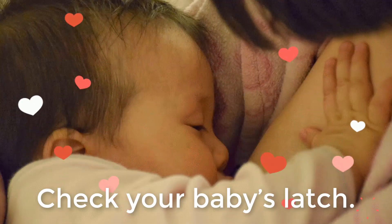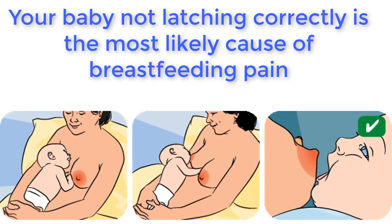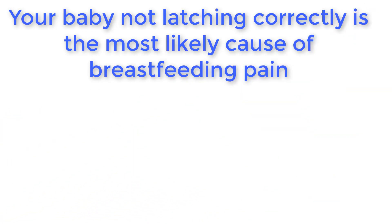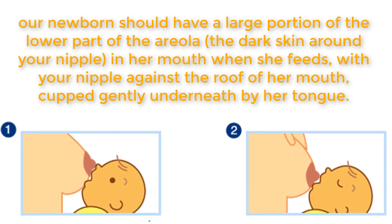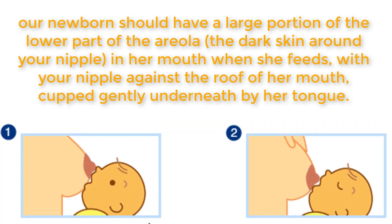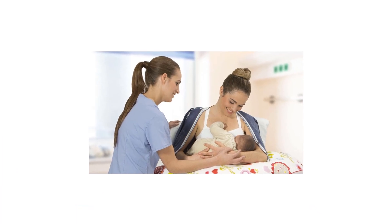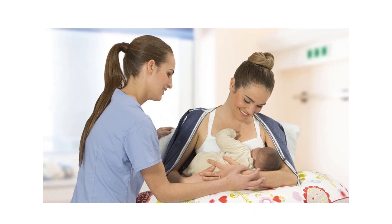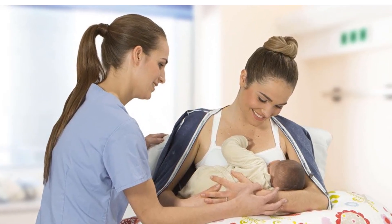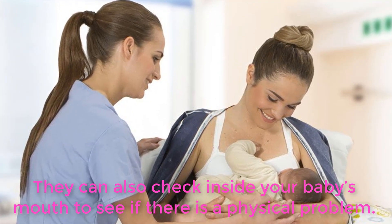Solutions. Check your baby's latch. Not latching correctly is the most likely cause of breastfeeding pain. Your newborn should have a large portion of the lower part of the areola in her mouth when she feeds, with your nipple against the roof of her mouth, cupped gently underneath by her tongue. See a lactation consultant or breastfeeding specialist to make sure your baby's mouth and body are positioned correctly and that there are no other latching problems. They can also check inside your baby's mouth to see if there is a physical problem.